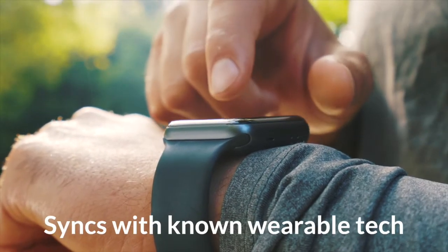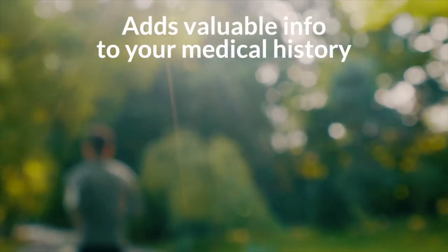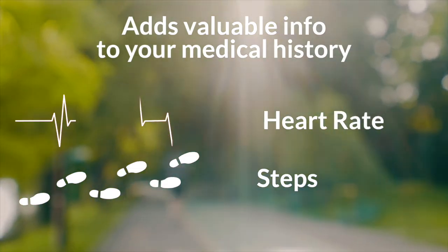The platform also syncs with known wearable health technologies like Fitbit and Apple Health and updates your patient portal for things like heart rate, steps and more, helping to add valuable information to your medical history.